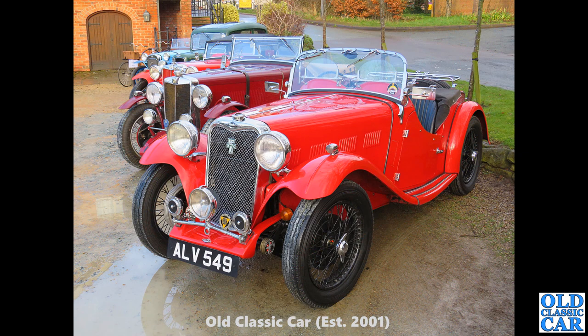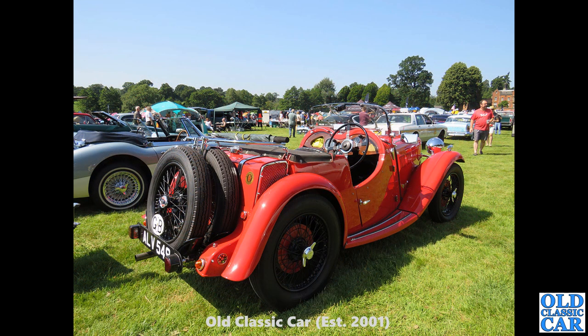This was at a New Year's Day meeting not far from here a few years back. ALV 549 — another Singer 9 Le Mans, a two-seater. Great little car alongside its rival from Abingdon, the MG. Which would you prefer — Singer or MG? Both have big followings.